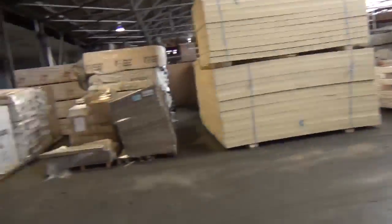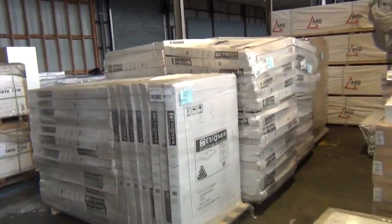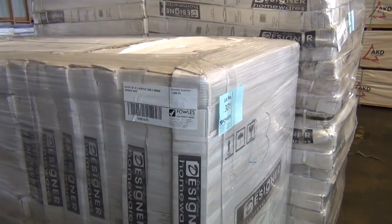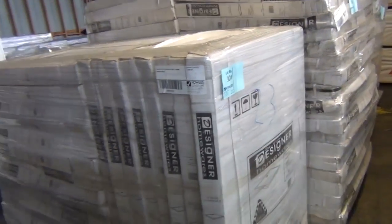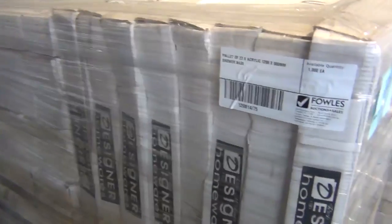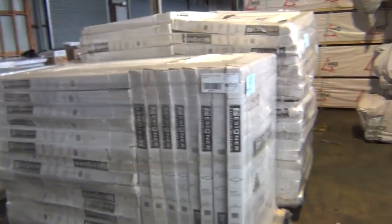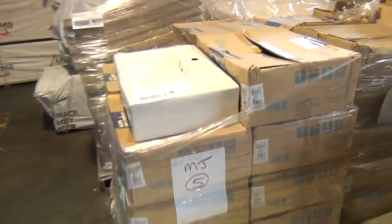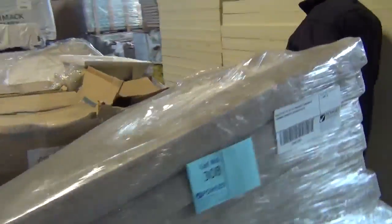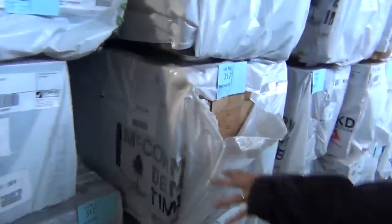Swinging over this way — got a whole heap of plumbing gear to clear tomorrow. Have a look at all these shower bases — some really good quality stuff here, all your standard sizes, all sold by the pallet. Absolute bargains on this stock tomorrow — you might pick up a whole pallet of shower bases for fifty or a hundred dollars. Same with the vanity basins — again by the pallet, so lots of bargain hunters will clean these up.